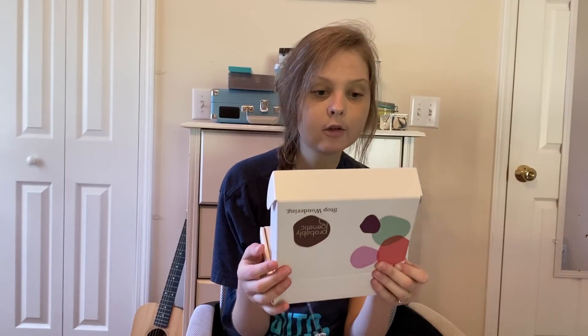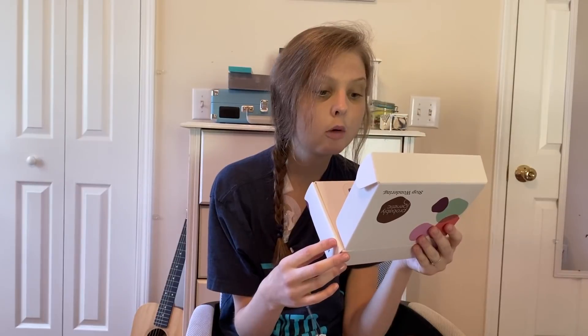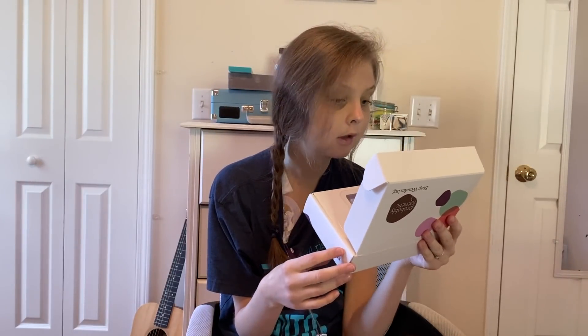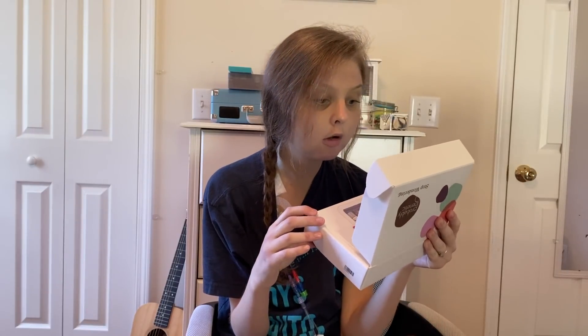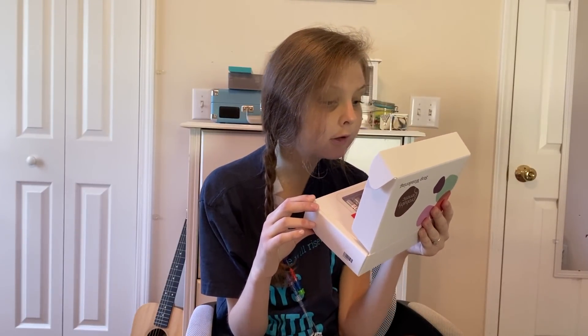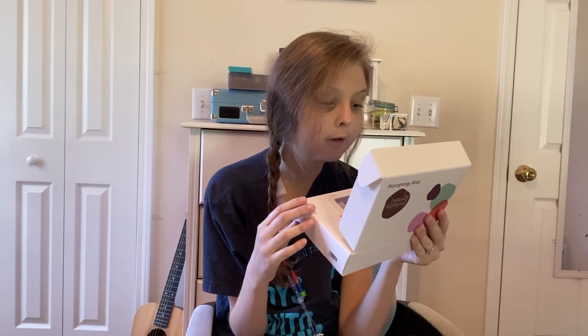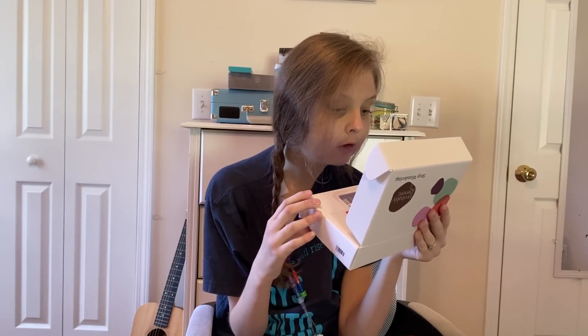When you open the box, it says saliva collection guide. Follow the instructions carefully in order for a sufficient amount of oral cells to be collected. This is not a sputum test. Do not brush your teeth, smoke, eat, or drink any beverages at least 30 minutes prior to saliva collection. Remove lip makeup and rinse your mouth with water before collection. You can stimulate the salivary glands by making a fist and rolling them over your cheeks in a circular motion 20 times. Using the tip of your tongue, scrape the inside of your mouth and collect saliva. Place the saliva collection tube with a funnel near your mouth and spit out saliva up to the red line.